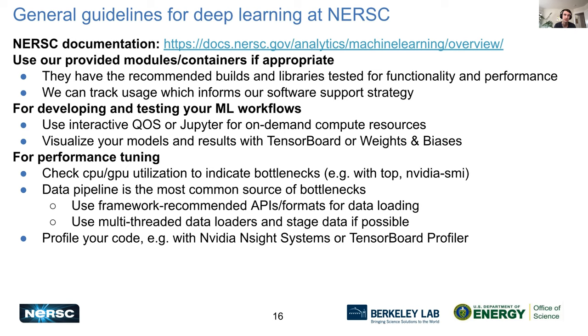To speed up your data pipeline, you can use recommendations built into TensorFlow and PyTorch — such as multi-threading in your data loader, staging data, or caching it. I recommend following their tutorials on optimizing your data loader. If you want to do a deep dive, you can profile your code using NVIDIA Nsight Systems, or the built-in TensorFlow profiler. TensorBoard also has a profiler that works with PyTorch.